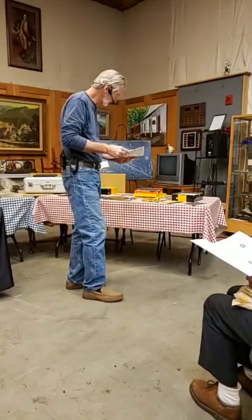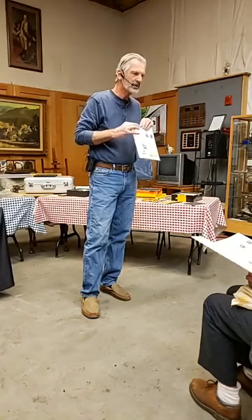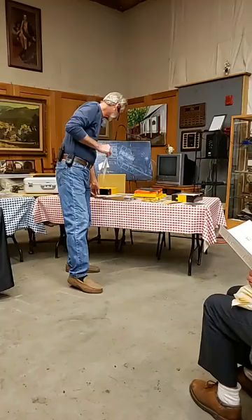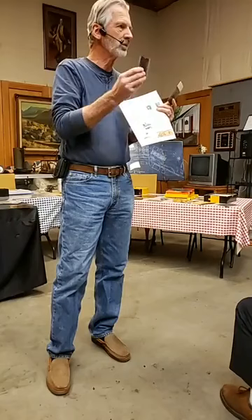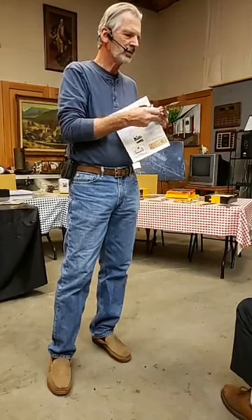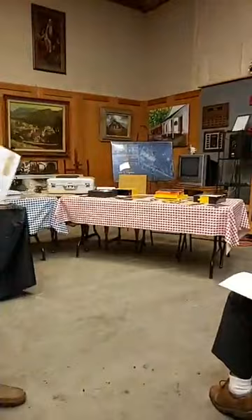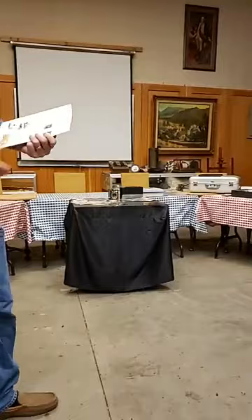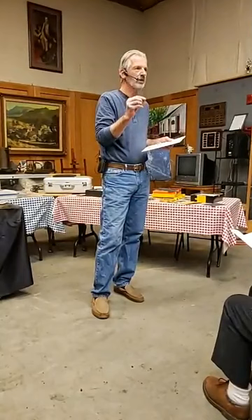Earlier tintypes, if they're on a thicker metal, may be stamped on the edge 'Neff's Melanotype.' When I found one, I noticed right away it was much heavier. If I see that stamp for Neff's Melanotype, I can be assured that particular photograph was taken between 1856 and 1860. Beyond that point they went to thinner metal without that stamping — one of the useful tools for evaluating the age of tintypes.